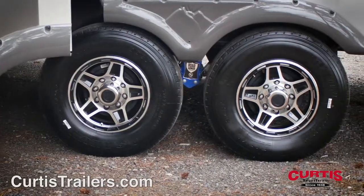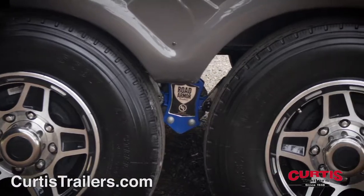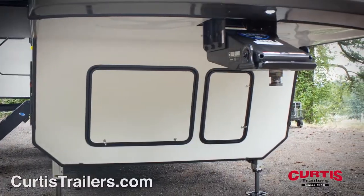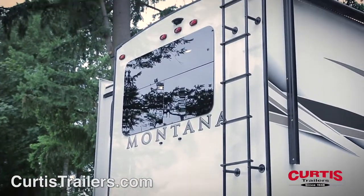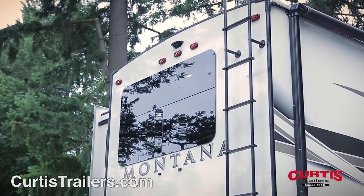Maximize your maneuverability with 16-inch G range tires and max turn front cap with HitchVision and Road Armor pinbox. The rear of the trailer includes an accessory hitch receiver and also comes pre-wired for a backup camera.